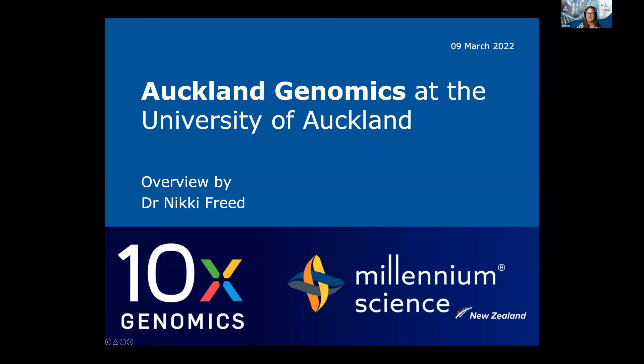I'll pass it on to Nikki who will talk about what Auckland Genomics can offer, and then at about 20 or 25 past, Yvonne will talk more about the 10x assays and sample prep and things to be aware of.